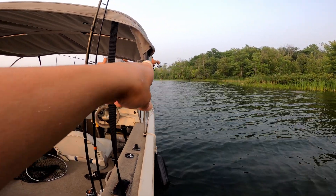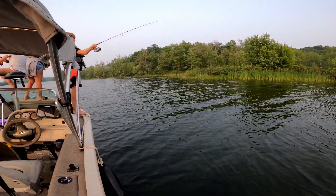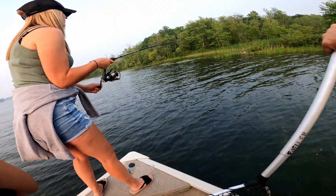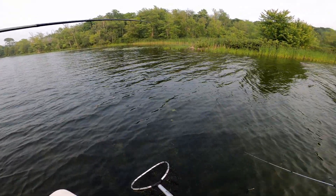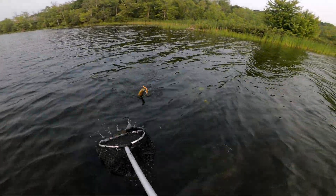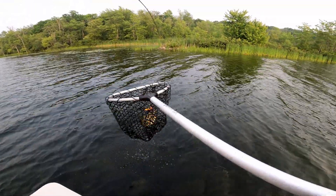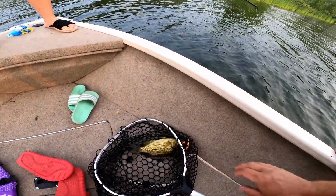Coming up in a bunch of lily pads over here. This is a really good spot. We caught three or four bass last night over here. Oh, it's a big old rocky. Mommy's got another one. Nice big rock bass. Huge one. So many of these are just monster rock bass. They're so fun to catch.